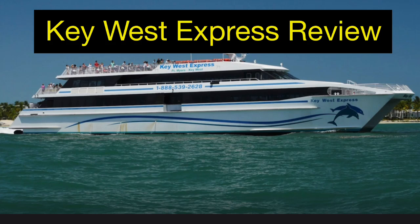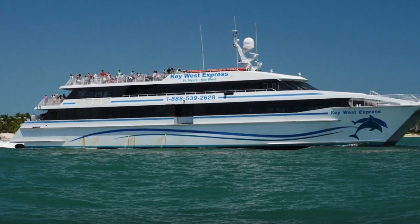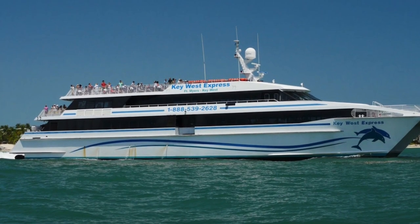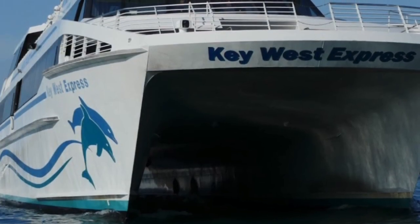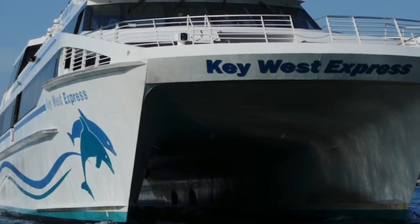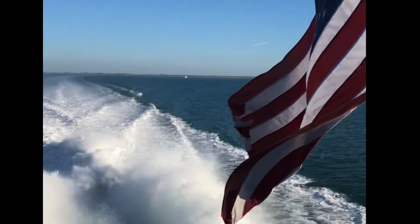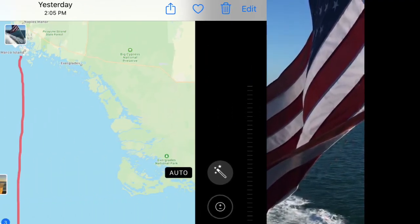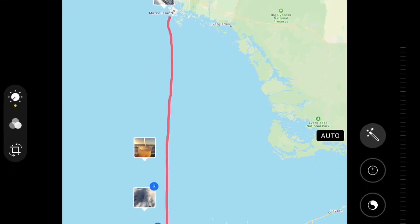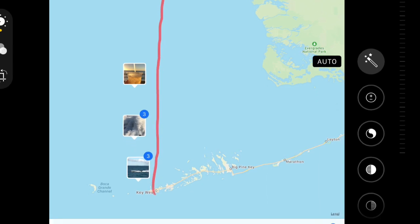If your business travels or vacation travels ever take you to southwest Florida and you're considering a day trip or a few nights in Key West, the Key West Express may be exactly what you're looking for. The Key West Express is a 155-foot jet-powered catamaran that provides transportation from Fort Myers or from Marco Island to Key West, Florida. In season, the trip is a direct route south and usually takes about 3.5 hours, weather permitting.